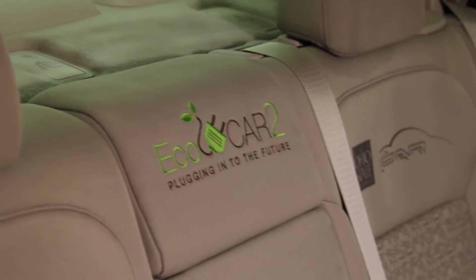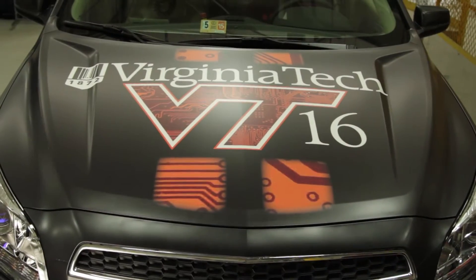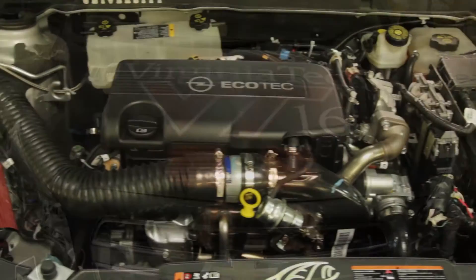This week in the final competition for EcoCar 2, we're testing vehicles here on our proving ground both dynamically and statically to determine if they're ready to go to the showroom. Our expectation is that after three years of the competition, they will be near production quality, just like a GM vehicle would be that we were ready to send to production. During Year 3, vehicles are tested in a little bit of a different way than they are in Year 2.